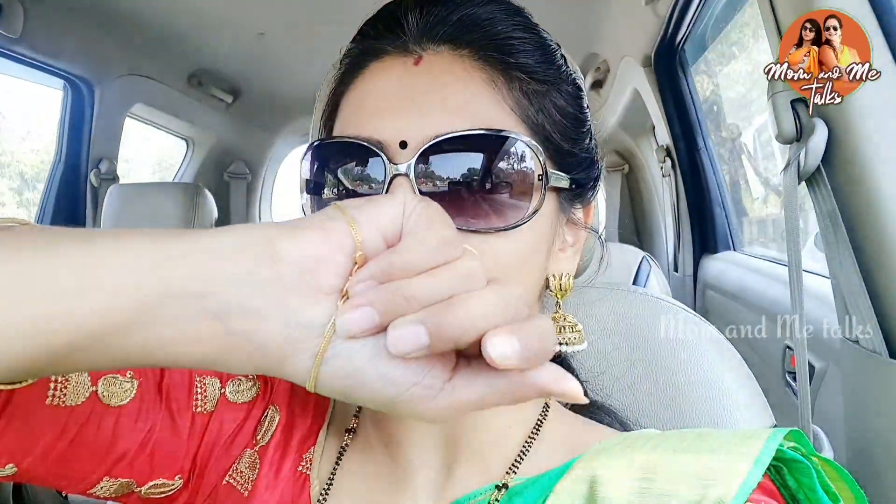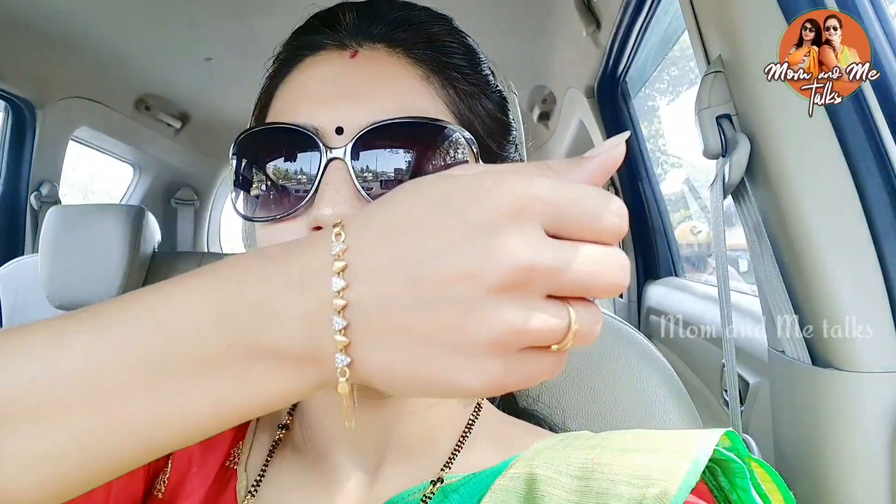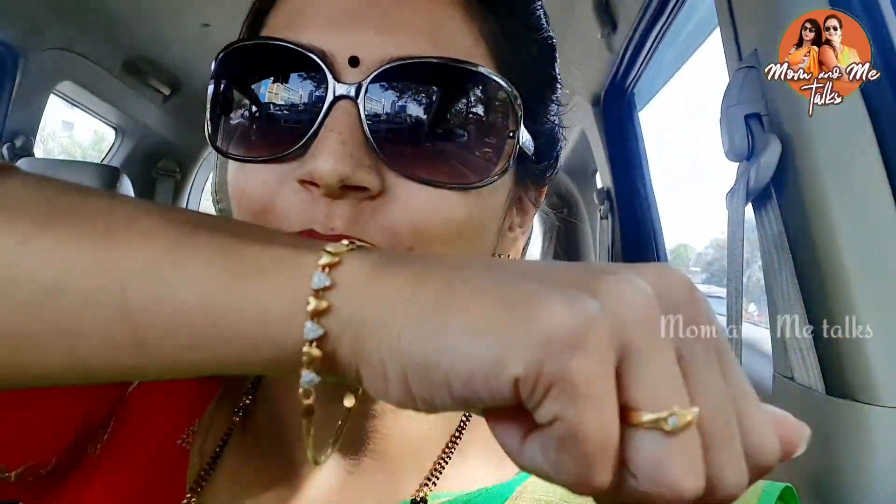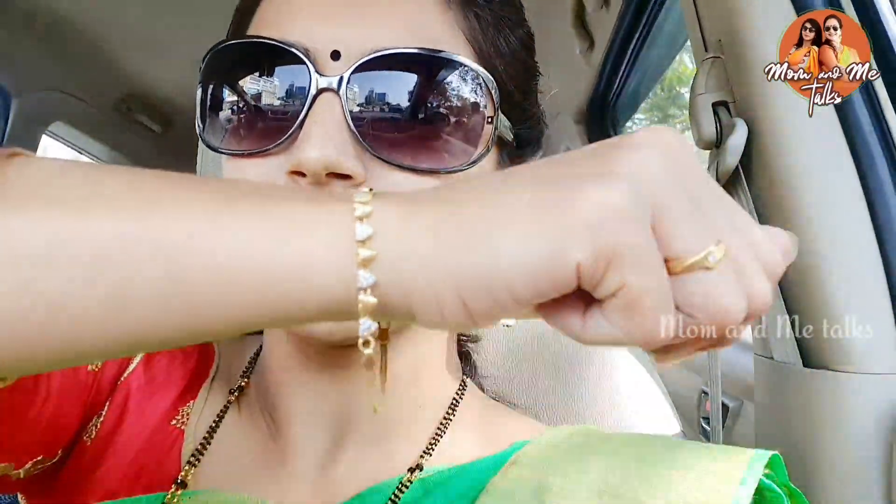I'll show you the chain bracelet. Here is the bracelet — it has a heart shape and a few stones. The stone weight is 5.9 grams total; this is the stone weight, and this is gold. This is from Joy Alucas. The bracelet is very cute with heart shapes. Let's exchange this today.